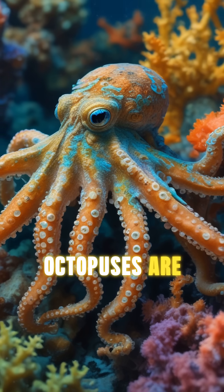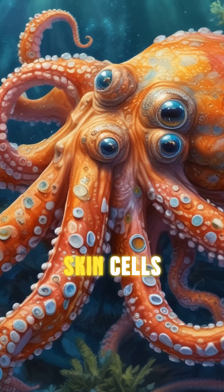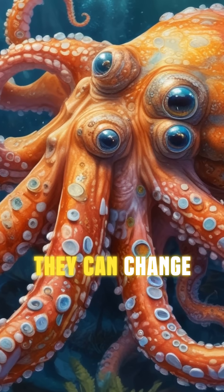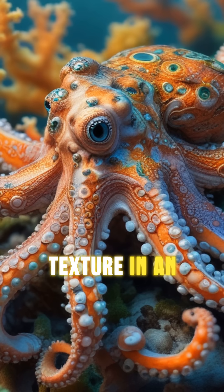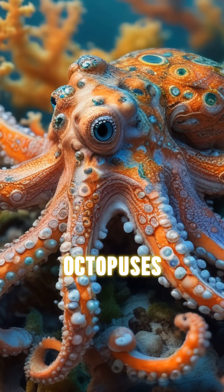But that's not all. Octopuses are masters of disguise. With specialized skin cells called chromatophores, they can change color and texture in an instant to blend into their surroundings or communicate with other octopuses.